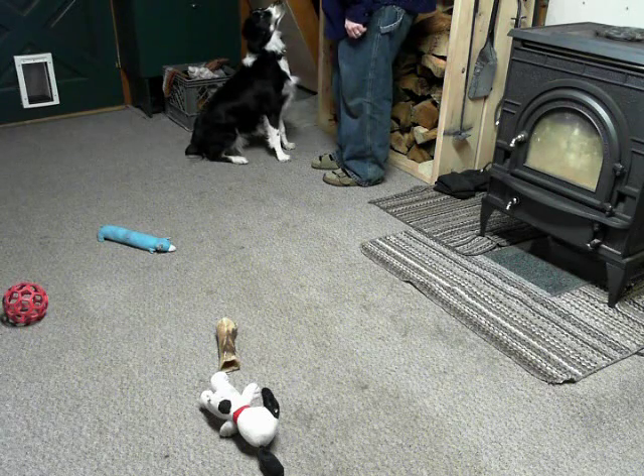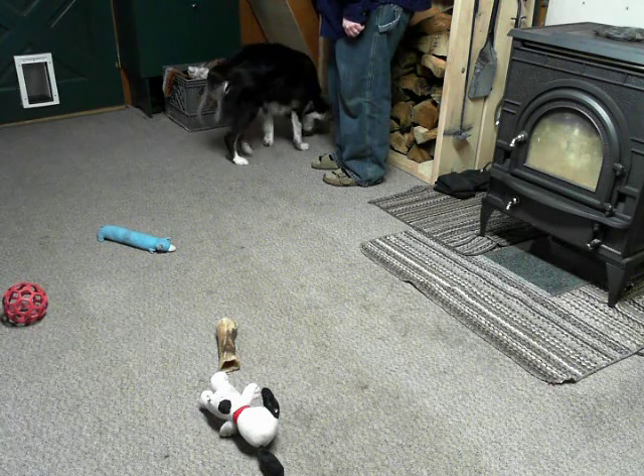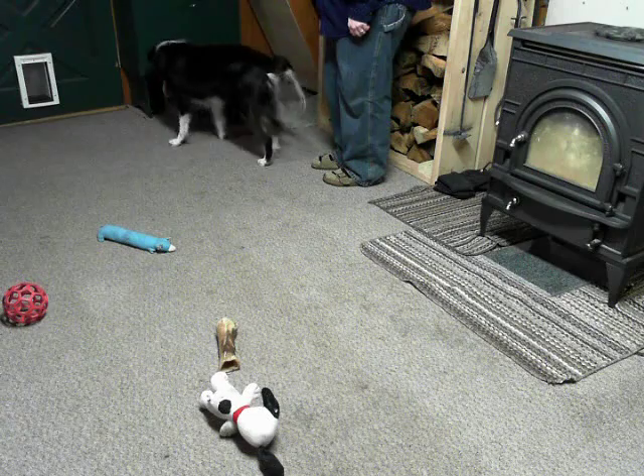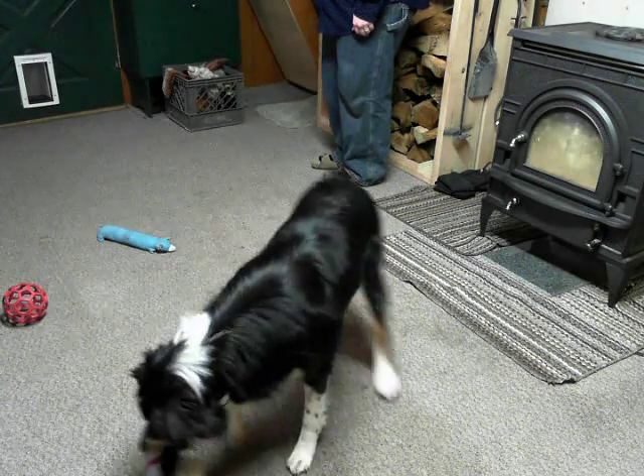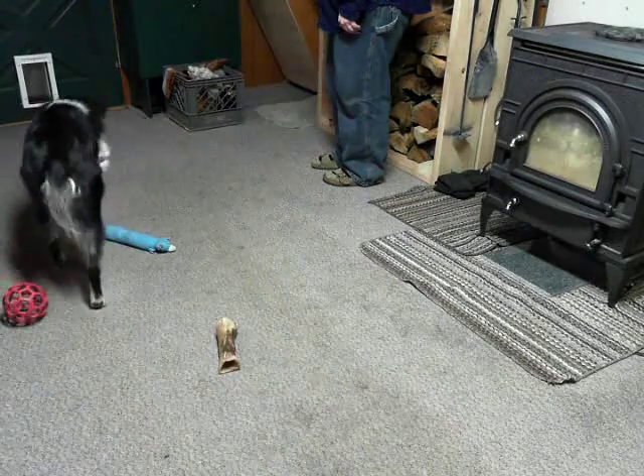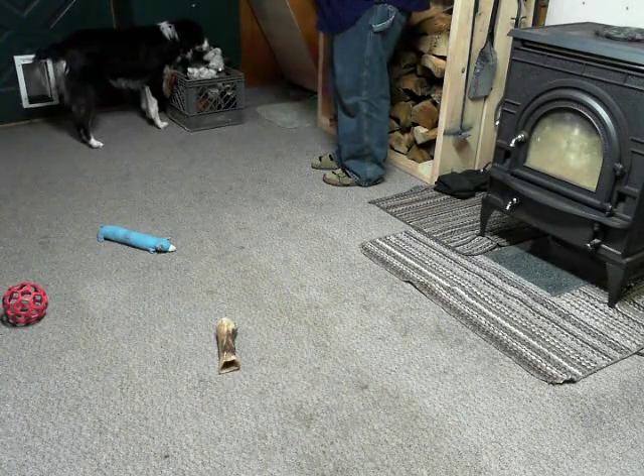Good. Where is Snoopy? Where is Snoopy? Where's your Snoopy? No. Where's your Snoopy? There it is. Good. Put it in the toy box. Good. Yay!